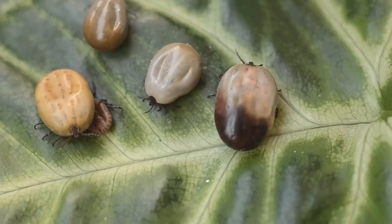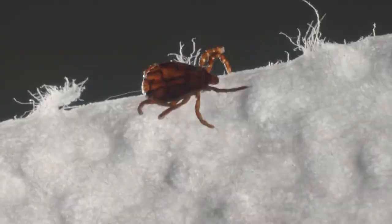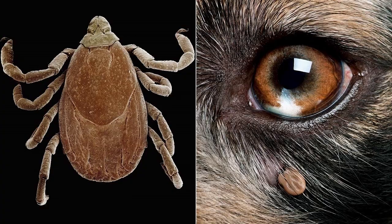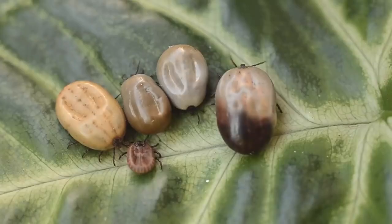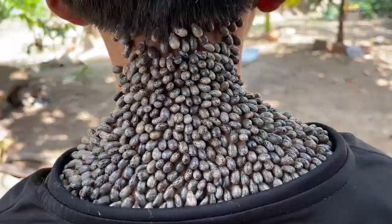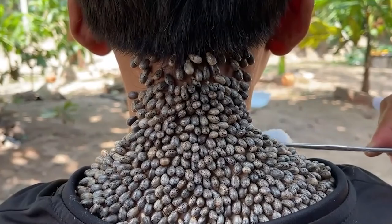Number 10: Ticks. If you have any pets, then you surely have seen this tiny insect — and if you don't, you probably still have seen these bloodsucking pests. Ticks are so common that you can find them anywhere in the world. They usually target animals, but there are occasional times that they go for humans. Tick-borne diseases have been appearing on the internet quite a lot.